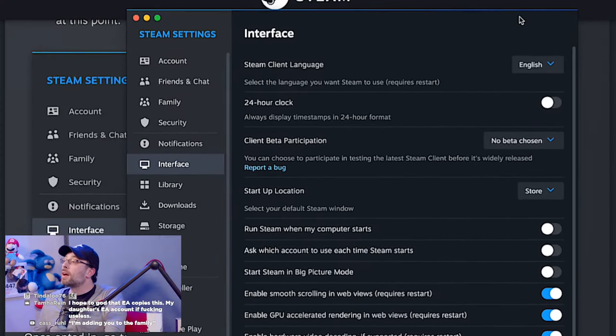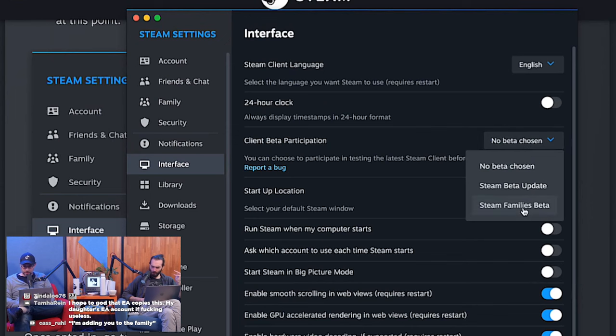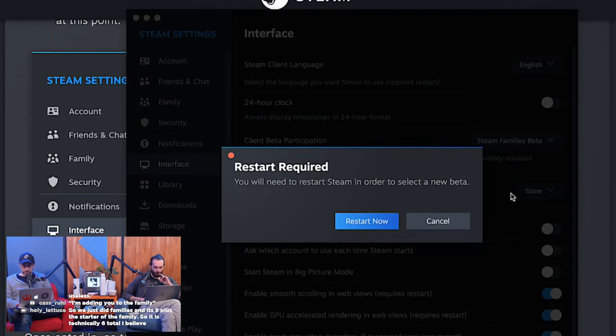I don't think I have the option on my Mac. Steam Client Beta Participation is under Interface. I'm going to show this on screen — Client Beta Participation. Steam Families Beta — it's right there. Do it on your Mac: go to Settings, go to Interface, Steam Families Beta. Select. Restart required. I will not restart my computer. Oh, it's just restarting Steam. That's fine.